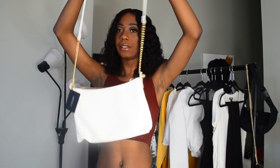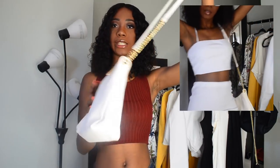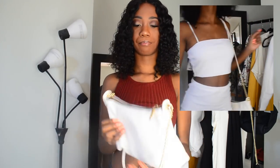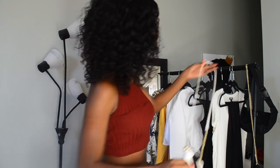Lastly is this white bag. It has a white strap with gold at the end and a gold zipper. It's practically the same as that black bag, but a little bit bigger. I got this one from Forever 21 for $13. It's real cute.